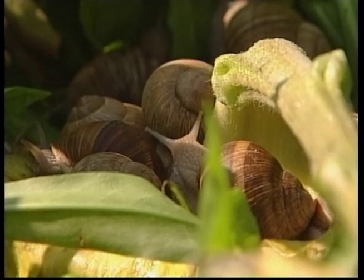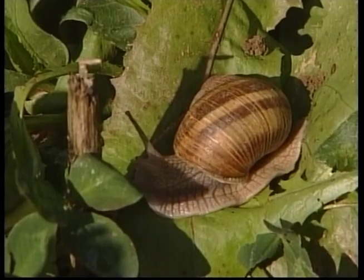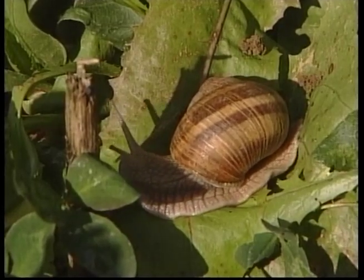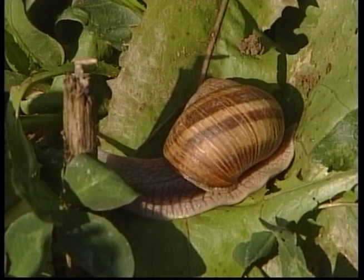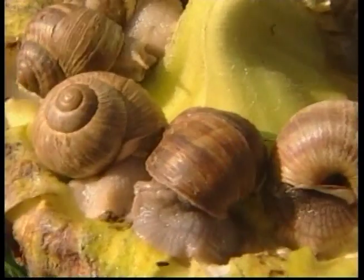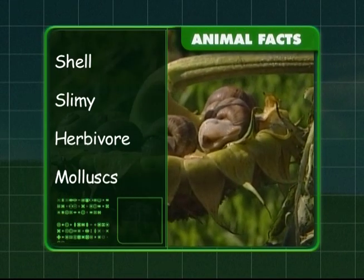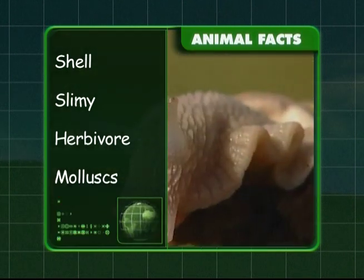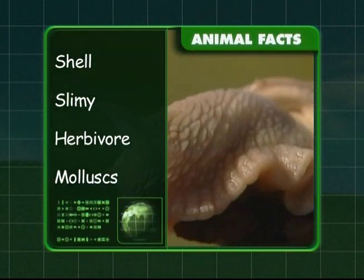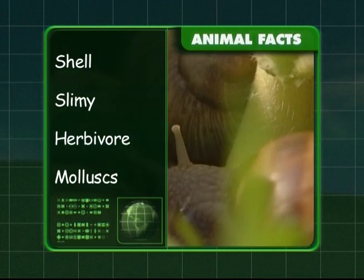Snails are herbivores — that means they only eat plants. To recap: snails are protected by a shell and have a slimy body. They're herbivores that only eat plants, and they belong to the mollusc family. That was some very fast learning about a very slow creature, Zeke!